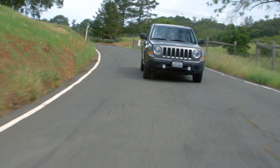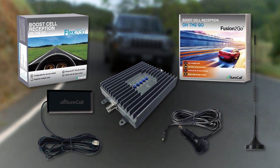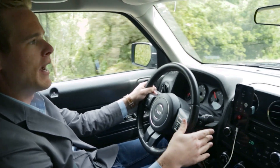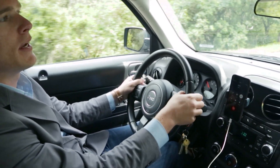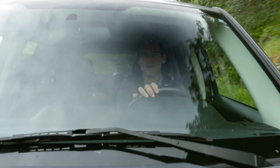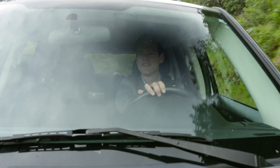Now there's a solution: SureCall's line of mobile cell phone boosters. Configurable for all vehicles, SureCall's mobile boosters enhance voice and text, with models covering 4G LTE data as well.